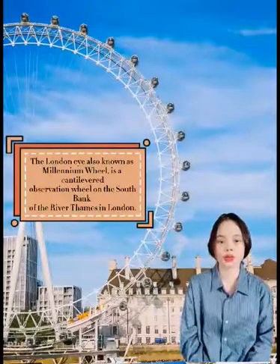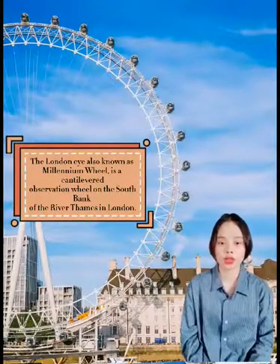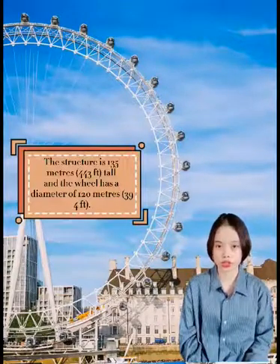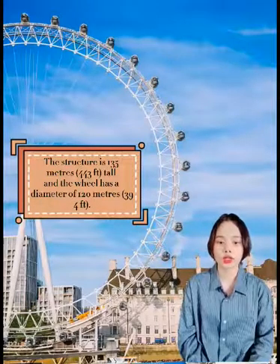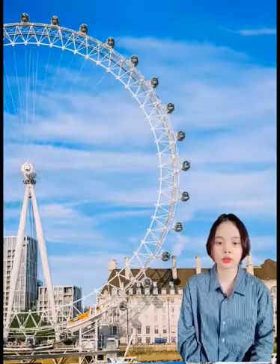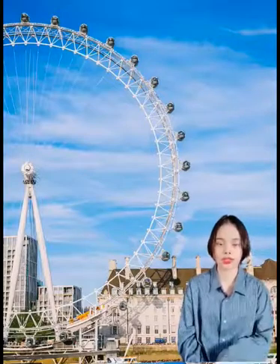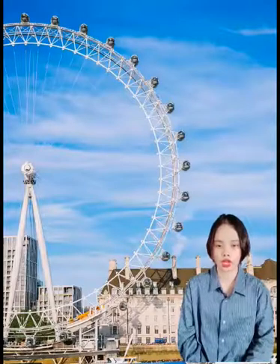The London Eye, also known as Millennium Wheel, is a cantilevered observation wheel on the south bank of the River Thames in London. The structure is 135 m or 440 feet tall, and the wheel has a diameter of 120 m or 394 feet. The London Eye was the world's tallest Ferris wheel from 1999, when it was built, until 2006, when it was surpassed by the Star of Nanchang in Nanchang, China.